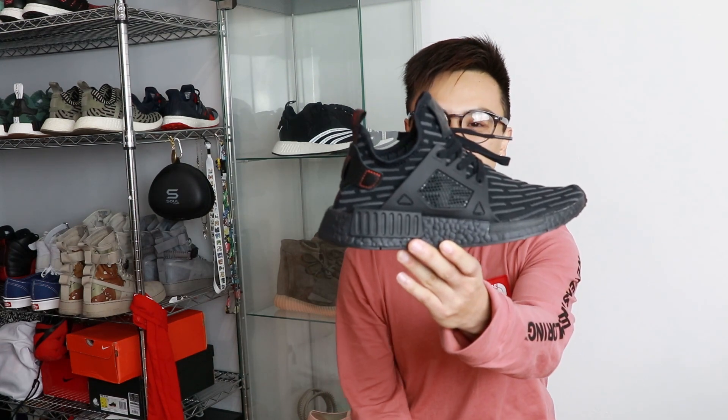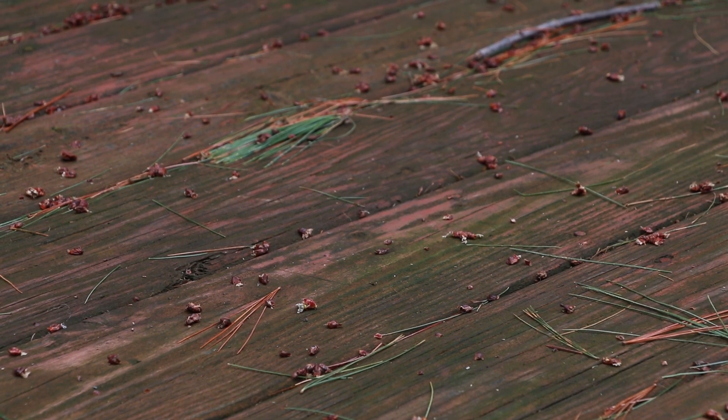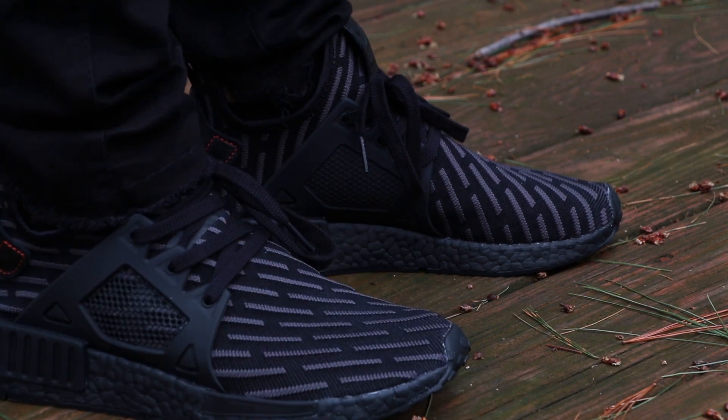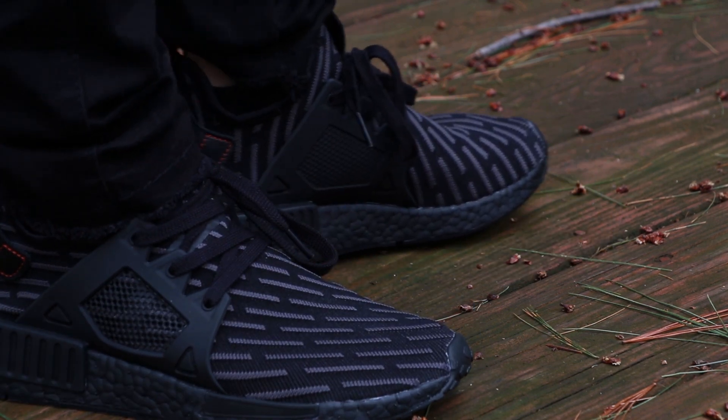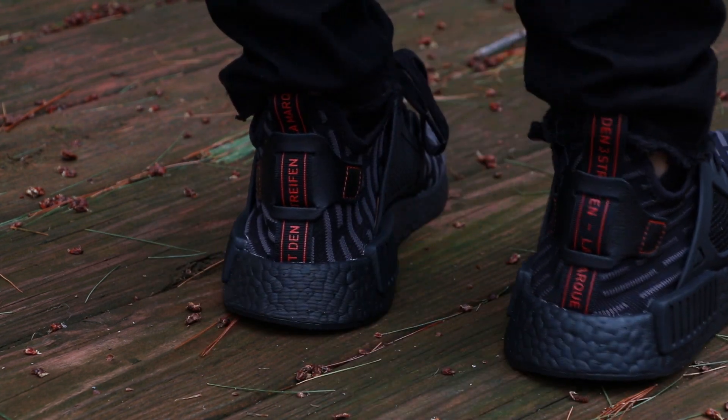The shoe I decided to pick up at Foot Locker is the NMD XR1 in the all black. This is my first boost shoe having the black boost, and this is the first time honestly seeing it in person. So far it looks good. The boost has a different black than the upper and it honestly looks really good.